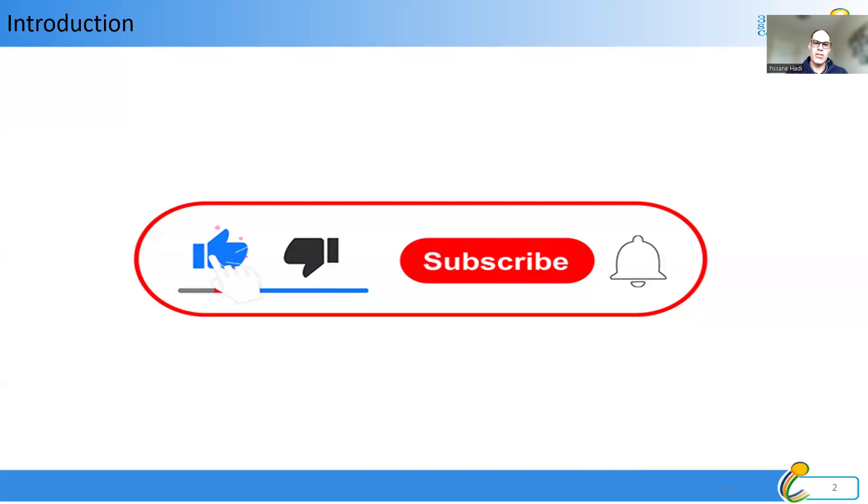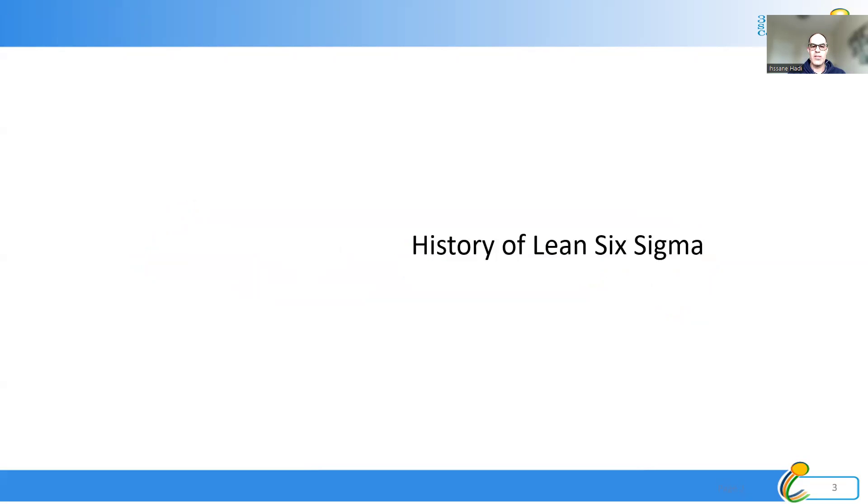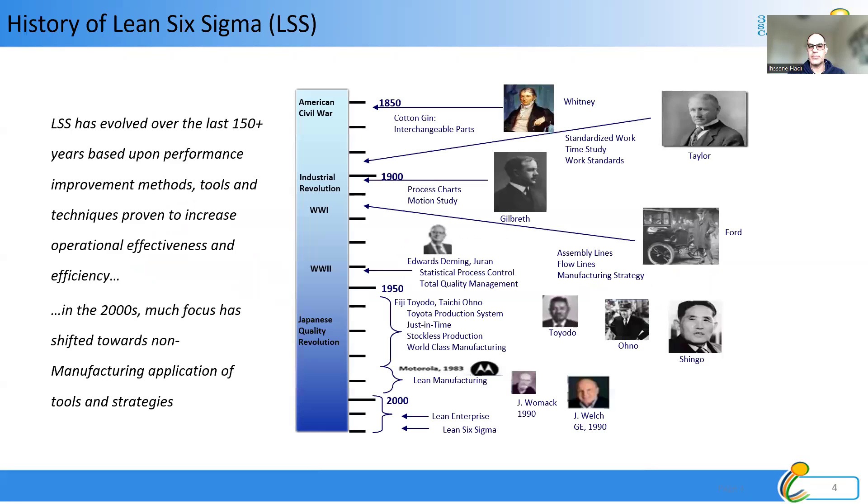Now let's start our video about Lean and Lean Six Sigma. First, let's look at the history of Lean Six Sigma. Lean and Lean Six Sigma have evolved over the last 150-plus years based upon performance improvement methods, techniques, and tools proven to increase operational effectiveness and efficiency. I will not cover every person in this history, but they all contribute to Lean and Lean Six Sigma as we know it today.